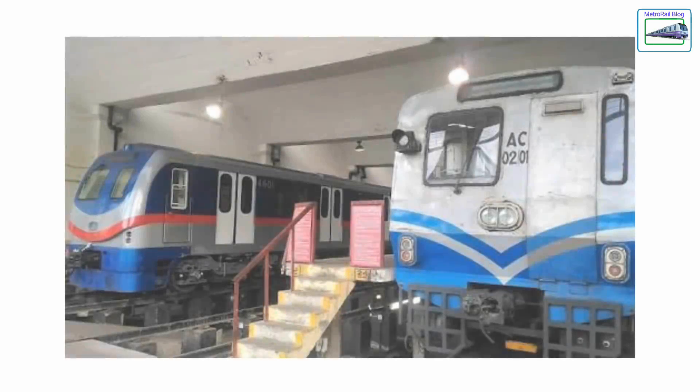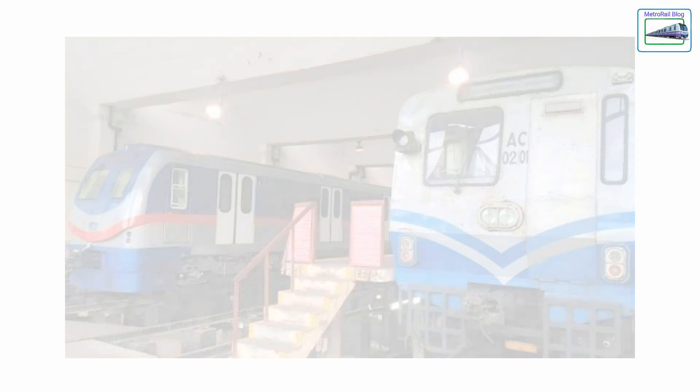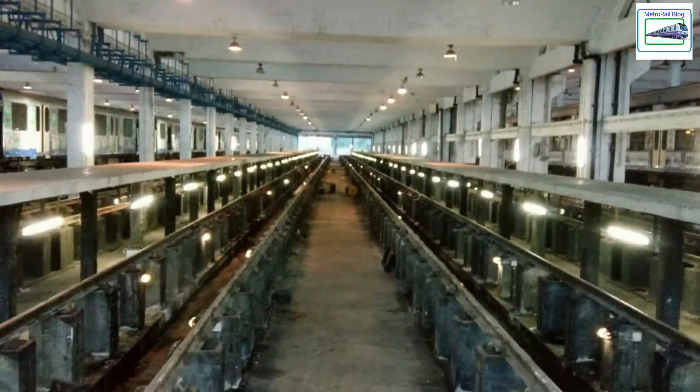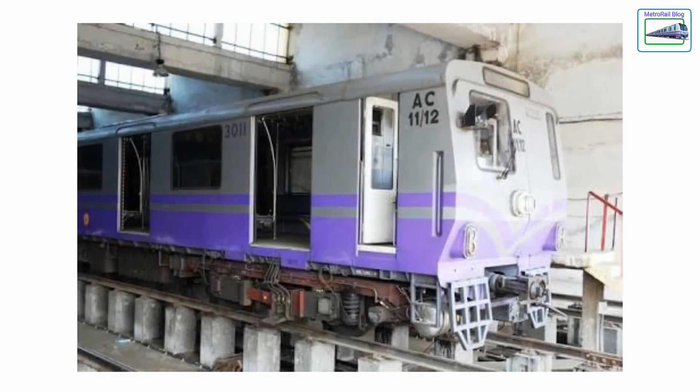Why does the airport need a shunting yard for the metro? The answer is very simple. According to RVNL, the existing New Garia depot is being expanded to serve the New Garia-Airport metro corridor. The depot has 10 tracks which can hold a maximum of 10 rakes at a time. Once expanded, not more than 5 to 7 tracks will be added to the depot so that it can efficiently serve the airport corridor.